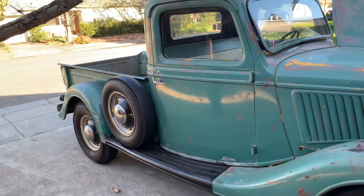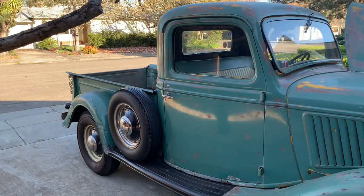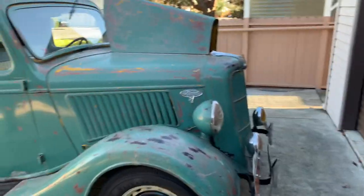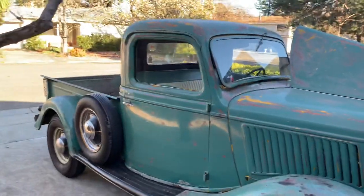I actually went to the dump today — used it for what it's meant to be used for. It's an old work truck.